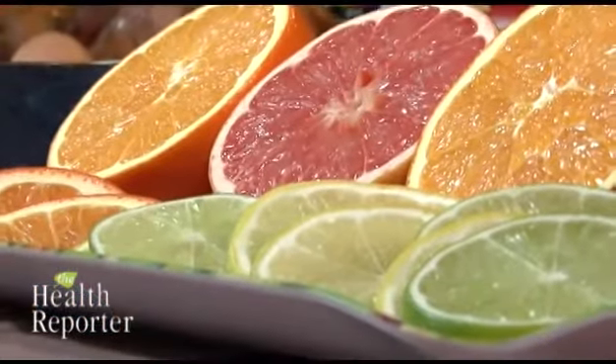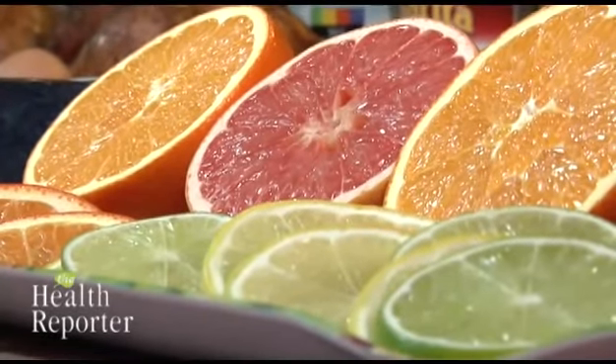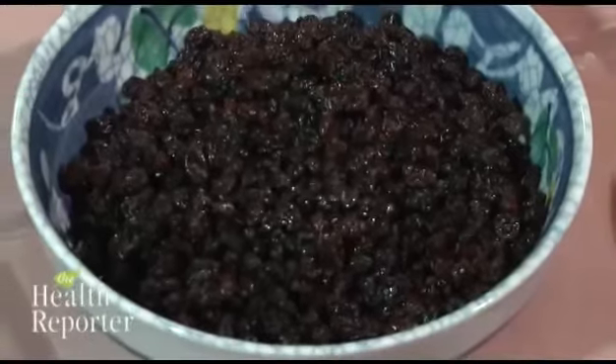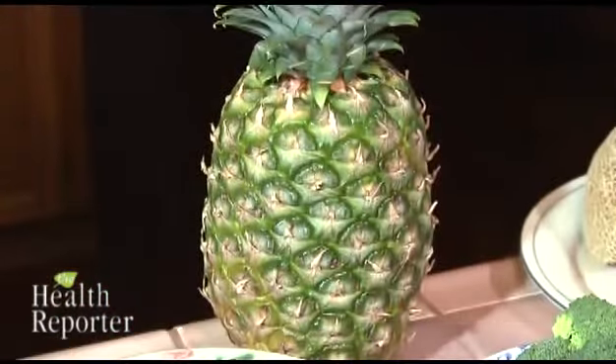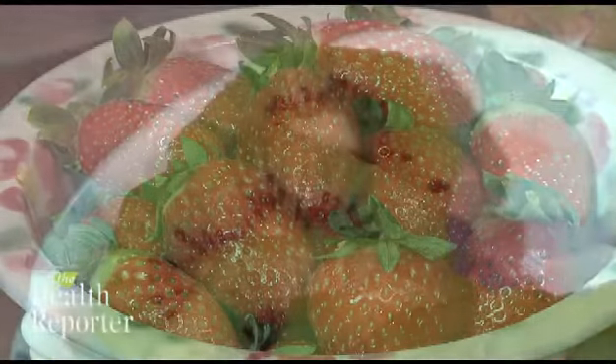Citrus fruits and their juices are packed with vitamin C. Other good sources that also start with the letter C include cantaloupe, currants, cabbage, and chilies. There's also pineapple and peppers, broccoli and brussels sprouts, and strawberries and kiwi.